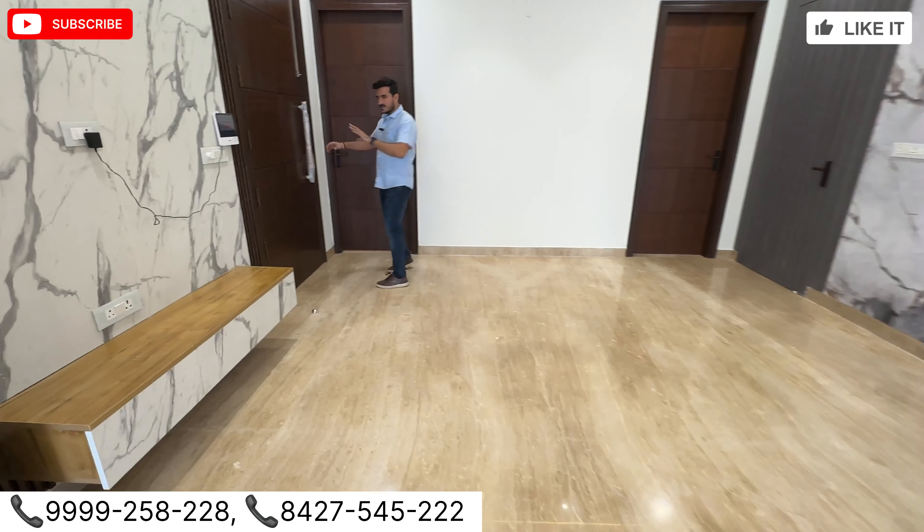This house is on a wide road. In case you are a doctor, CA, or lawyer, this is the house for you if you are looking for a wide road. It is an 18-meter road in Gurgaon — there are a lot of nice residential options on the main road. You can do a little mix-use here if you have any commercial activity, because this is an 18-meter wide road.